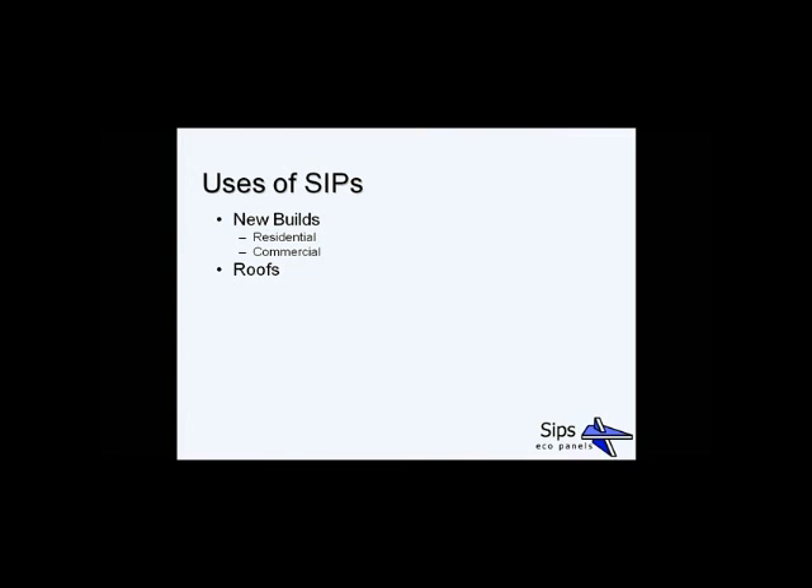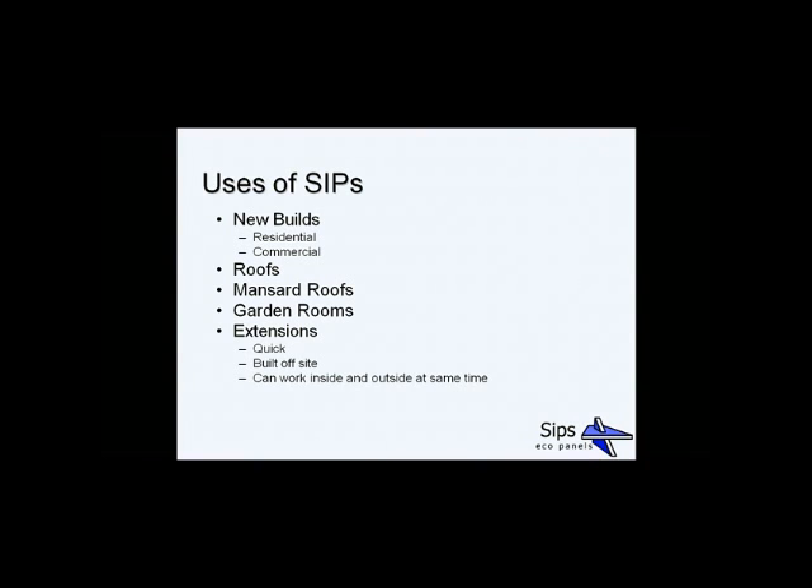You saw the benefits with increased roof space. Mansard roofs are also very suitable for SIPs. Garden rooms, garden lodges, and garden offices are another way of getting a lot of space without putting on an extension. Extensions themselves are very quick — built off site, which means that on a tight site they can be easily erected. Once up, you can work inside and outside simultaneously, so the existing building isn't left exposed for too long. SIPs are also very suitable for environmentally friendly builds and code-for-sustainable-homes requirements. They work very well as infill panels, whether in a steel frame or oak frame, providing the structure and insulation needed.